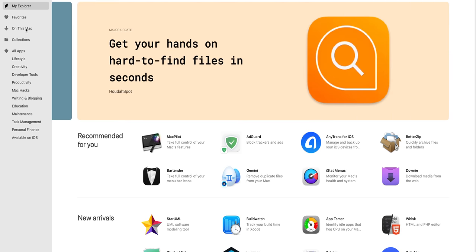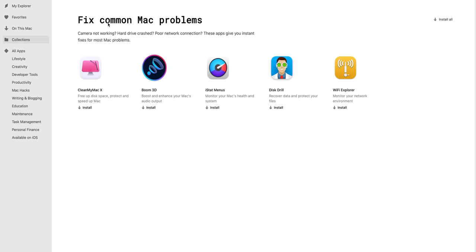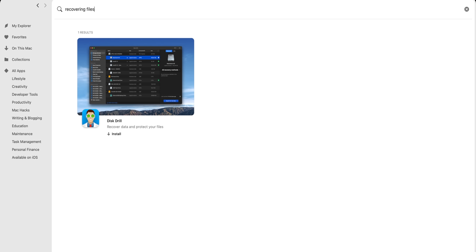You have a home section with recommended apps, favourites, and collections where you have apps of a similar ilk all grouped together to really help you solve the most common problems all at once, and all the apps available with headings below to help you locate what you want. If you're too lazy for that, you also have a search box which helps you locate individual apps, like typing in 'recovering files', so you can find the right tool straight away and download with one click.